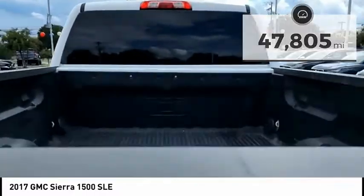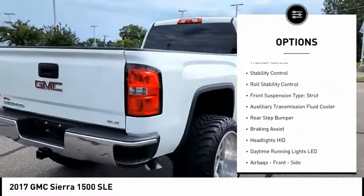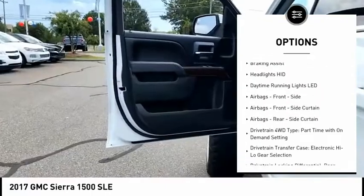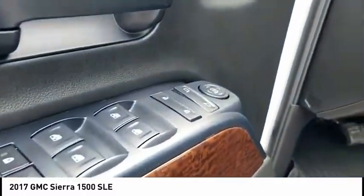Here are some of this vehicle's great options: power windows with safety reverse, cargo bed light, LED, active grille shutters, traction control, stability control, roll stability control, front suspension type strut, auxiliary transmission fluid cooler, rear step bumper, and braking assist.